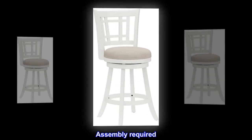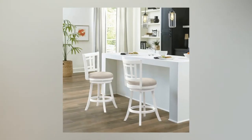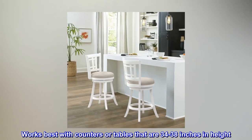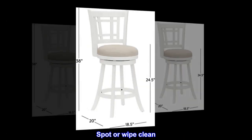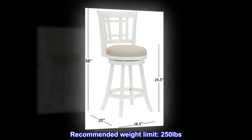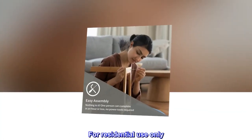Assembly required. Ships one stool in one box. Works best with counters or tables that are 34 to 38 inches in height. Spot or wipe clean. Recommended weight limit: 250 pounds. For residential use only.